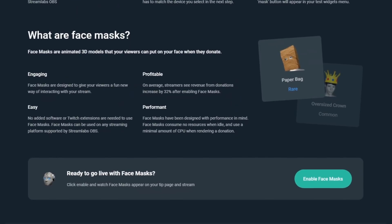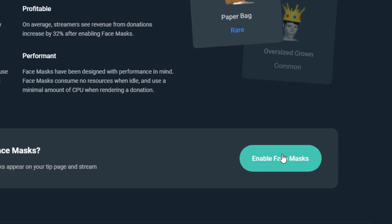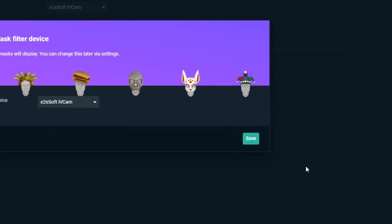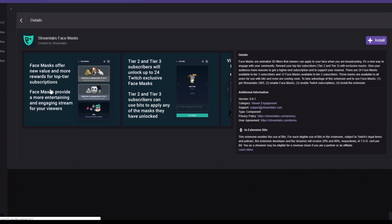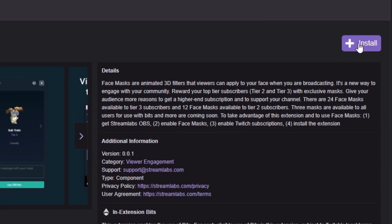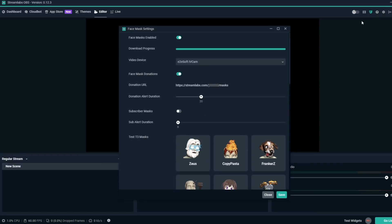Face masks is only available for streamers using Streamlabs OBS. In order to opt in, a Twitch partner or affiliate must do the following. Step 1: Enable face masks in the Streamlabs OBS dashboard. Step 2: Install the Twitch face mask extension. Step 3: In Streamlabs OBS, click on the face mask settings icon and enable subscriber masks.